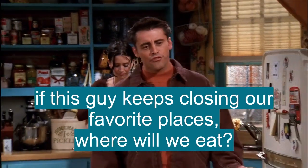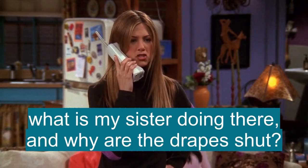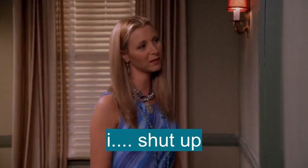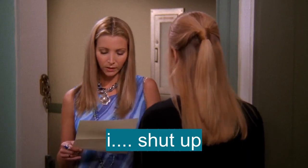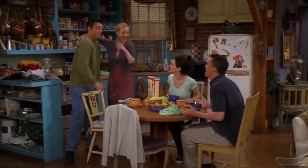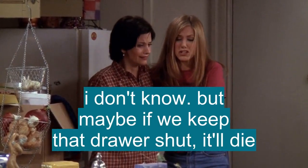Steve, if this guy keeps closing down all our favorite places, where are we going to eat? Tell it to a time turtle. Shut up. Hello — what is my sister doing there, and why are the drapes shut? Okay, Rich, calm down. Shut up! Goodbye, Phoebe and Ursula. I'll miss you. Shut up more! Are you friends with Ross? What's the movie about? Oh, it's called Shutter Speed. But maybe if we keep that drawer shut, it'll die.